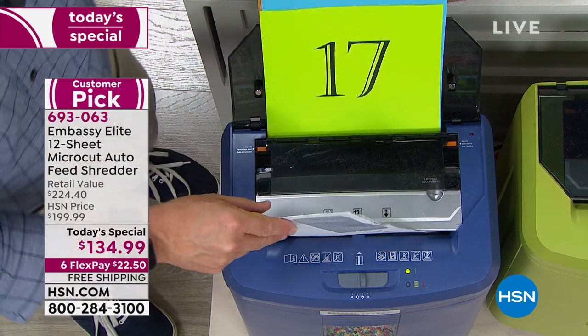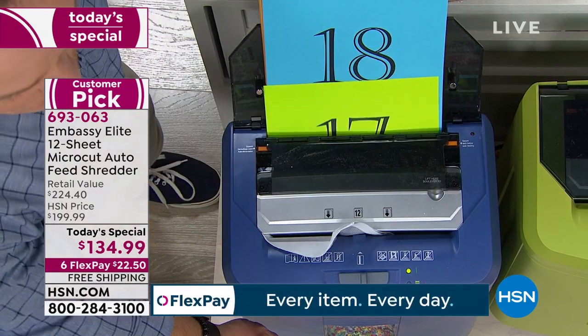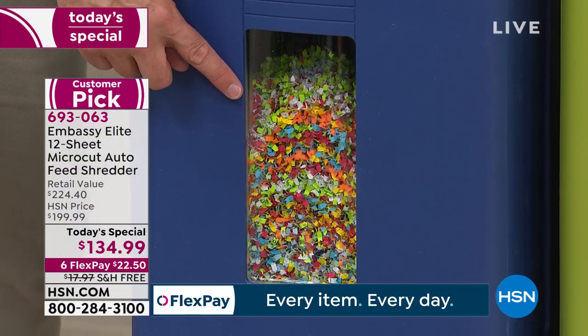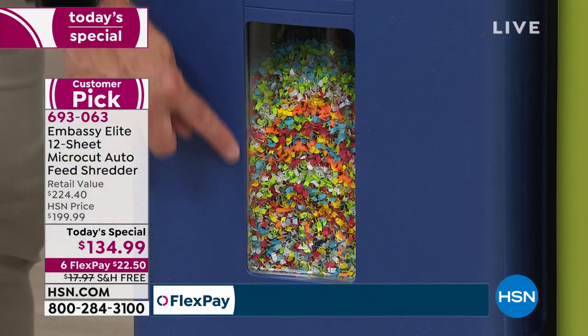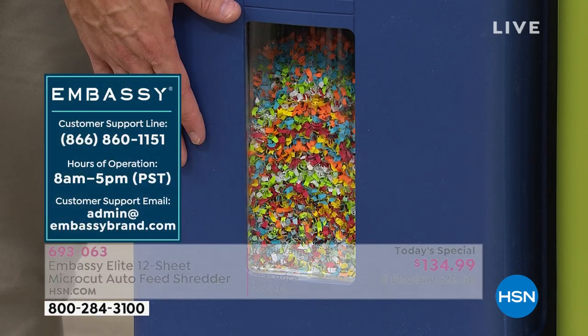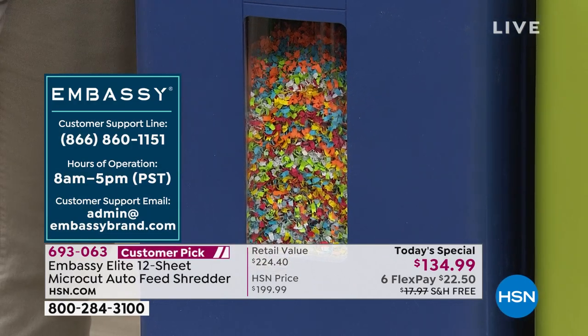So you're walking away with definitely power, versatility, and a great name brand. I want to show you what you're walking away with. The shredded paper is going to go into this bin — the larger bin. You can see what's going on because it has a nice peekaboo window. One of our reviewers called it the instant gratification window.